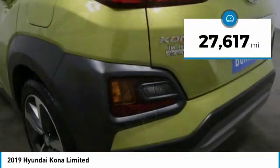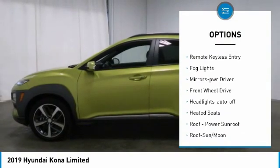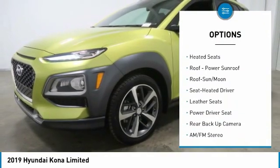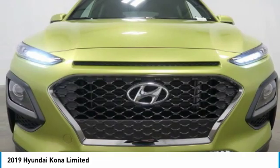This vehicle has less than 30,000 miles. Here are some of this vehicle's great options: aluminum wheels, heated side mirrors, traction control, daytime running lights, remote keyless entry, fog lights, mirror memory, FWD headlights auto off, heated seats. Come see the car for yourself.